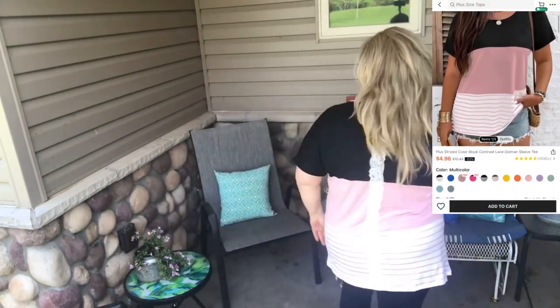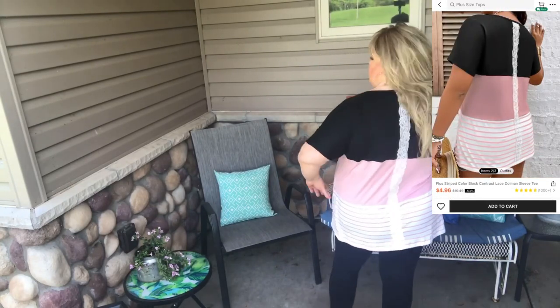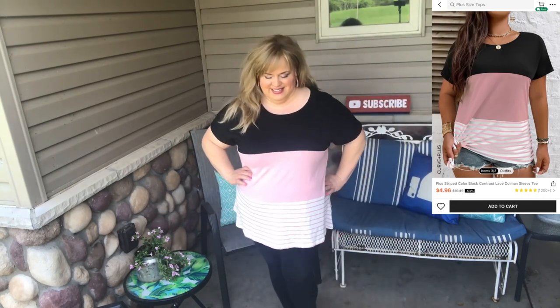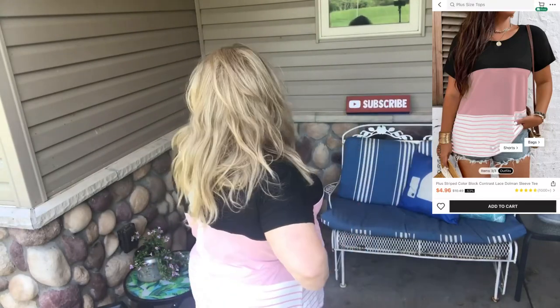Here's another fun casual tee. This is a color block with a dolman sleeve, and then it has this super fun lace stripe on the back — I just think that really adds to it. You can get this in multiple colors which is super fun. The fit on this is very comfortable and feels like a t-shirt material.